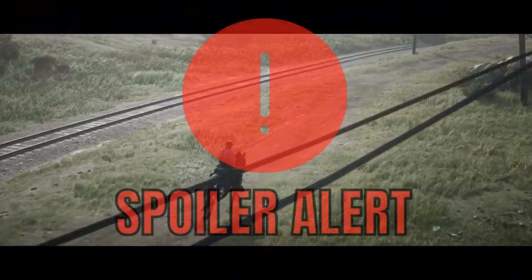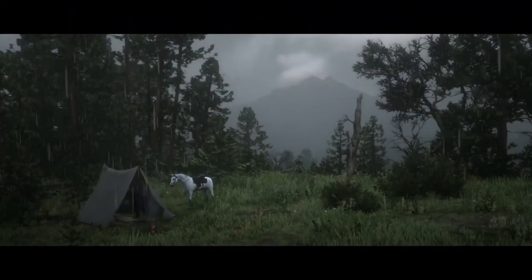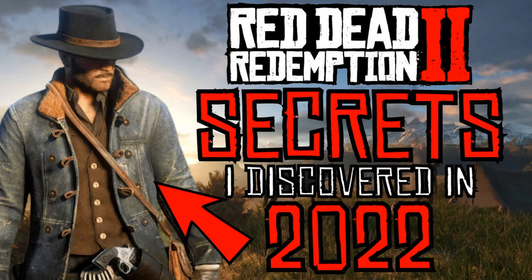Please bear in mind that there will be potential spoilers ahead, so you have been warned. I hope you guys enjoy today's video — you're watching Facts with Filby, episode 14, and here we go with Red Dead Redemption 2 secrets I've discovered in 2022.